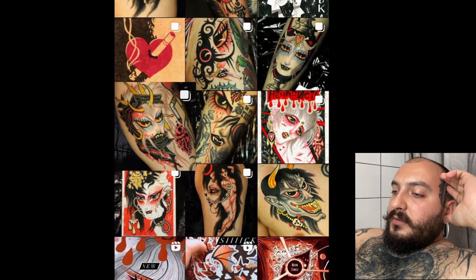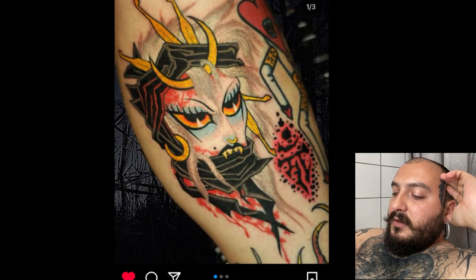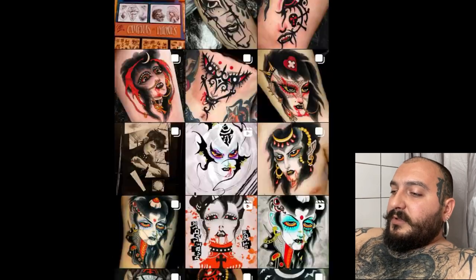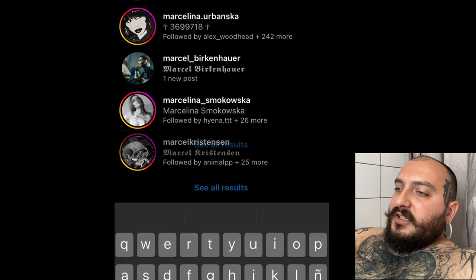You should definitely check this out. I'm going to get another piece by her. I don't know when I'm going to go back — I think it's going to be September maybe. I don't know.